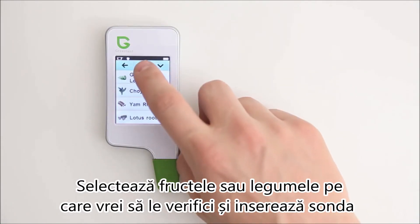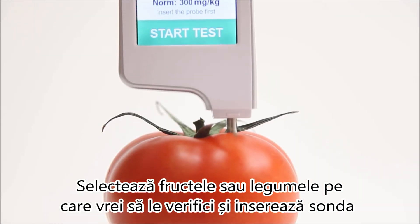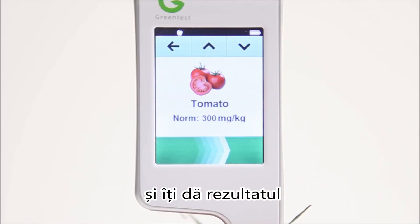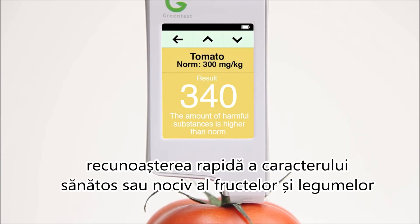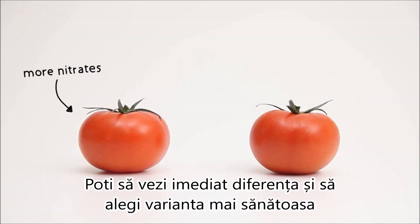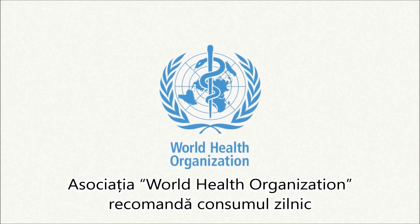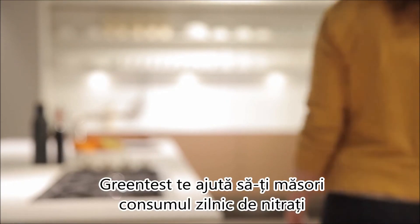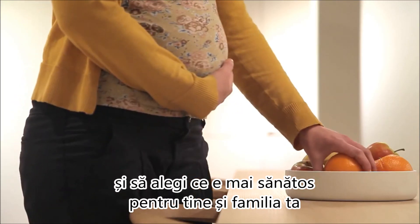Just select the fruits and vegetables that you want to measure and insert the probe. After a few seconds the Green Test measures the amount of nitrates and gives you the result. The exact amount of nitrates is shown, and a colour indicator allows you to quickly determine whether your fruits and vegetables are harmful or not. You can immediately see the difference and choose the healthiest option. The World Health Organisation suggests a maximum daily intake of nitrates. Green Test helps you to quantify your daily intake and to select the healthiest choice for you and your family.